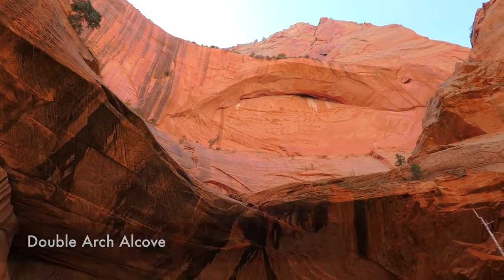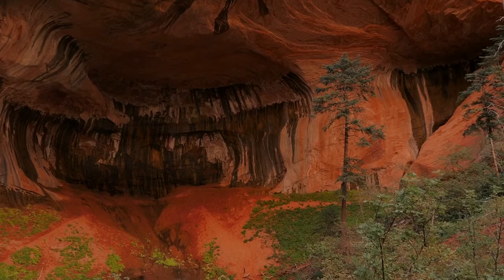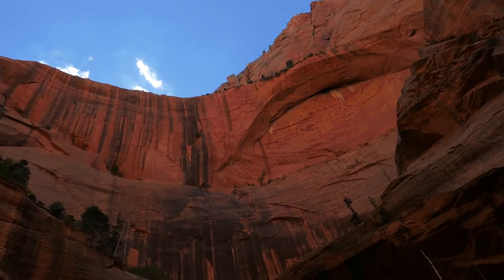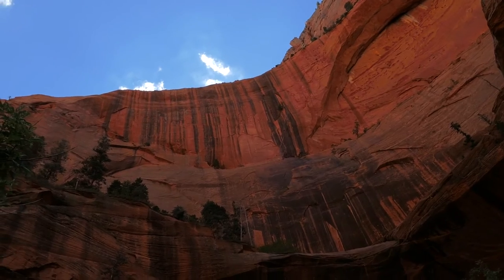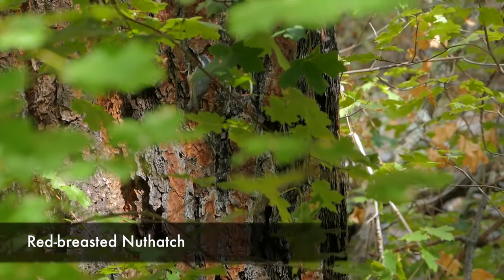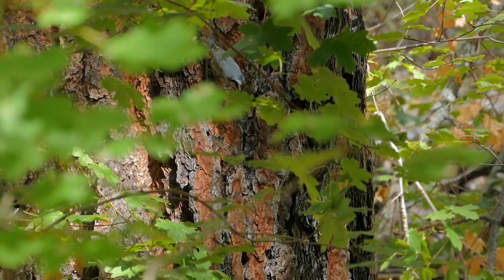Finally you get to double arch alcove, which is really cool — the bottom one is just this really interesting amphitheater, and then above you is this really big arch that at some point in its life will probably become a freestanding arch. I think I like this one maybe a little bit more than the Kolob Arch, just because it was closer so you could see it a little bit better.